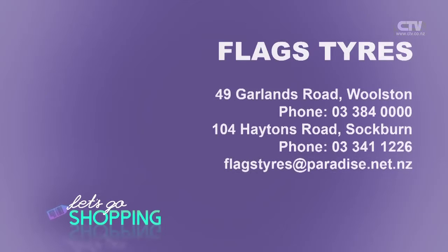Everything we do here takes about half an hour — whether it be a puncture or a warrant or a wheel alignment. So go down the road, have a cup of coffee. We'll have one here for you and it won't cost you anything. But if you want to go down and get a flash one, pop down the road — they've got some great cafes and shops. And of course you've got a huge selection of tyres here, adding to the selection every week. Two great locations: Garlands Road in Weston and Haytons Road out in Stockburn.